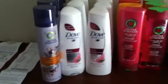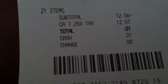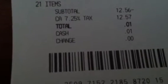And this is what my receipt looks like. I have a big, long receipt here. These are all the coupons that I used. If you look down here at the bottom, my subtotal was negative $12.56. My tax was $12.57, and so my total that I paid was one penny.